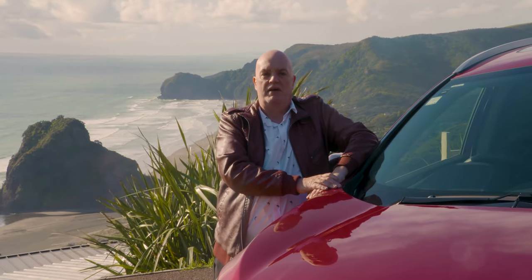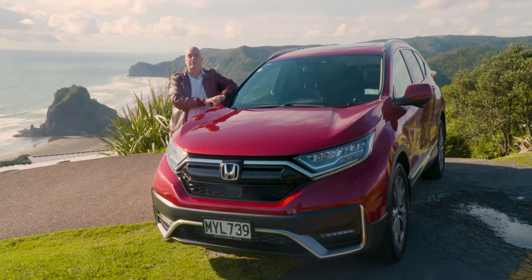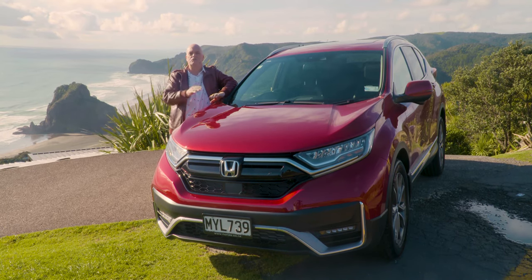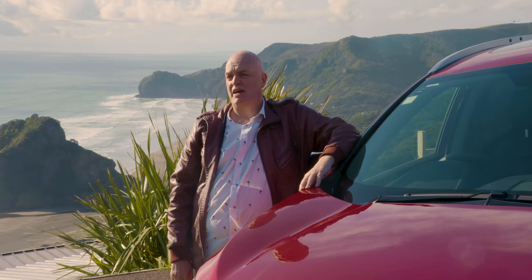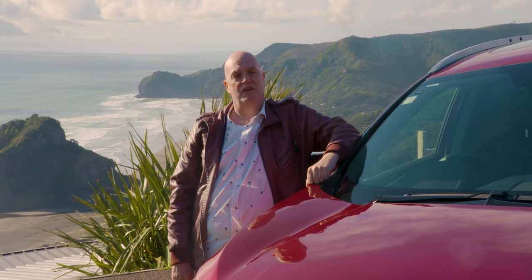So here we are at beautiful Pihar Beach with the striking red, which is one of the brand new colours — there are seven of those, by the way. It really does look the business. We've had a lovely drive out here. The vehicle has handled the roads out to Pihar absolutely magnificently. Proof of the pudding is I've stepped out of this car feeling fresh as a daisy, and you can't ask for much more from an SUV than that.